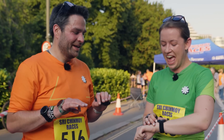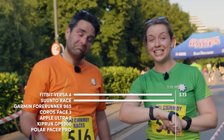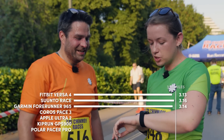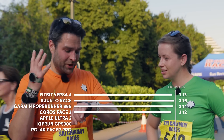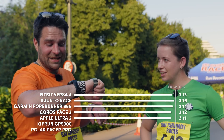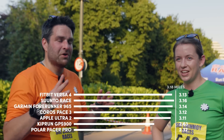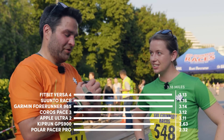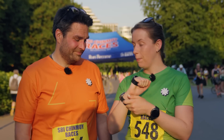Race results — the target was 3.18 miles. Fitbit recorded 3.13, pretty good. Suunto 3.16, closer still. Garmin 3.14 — super close. Coros 3.12, also close. Apple Watch 3.11, close. But the Kiprun Watch came in at only 2.63 miles — way off. And the Polar recorded just 2.32 miles, which is way beyond what you'd expect from any GPS watch. It's surprising given how well it performed in the earlier tests. Suunto came out on top in this final race test.